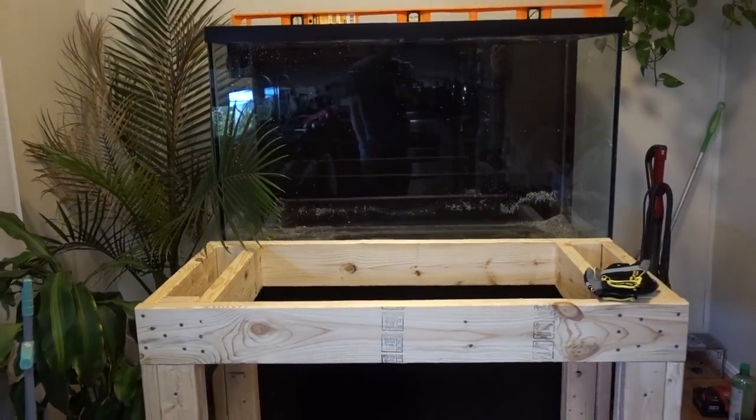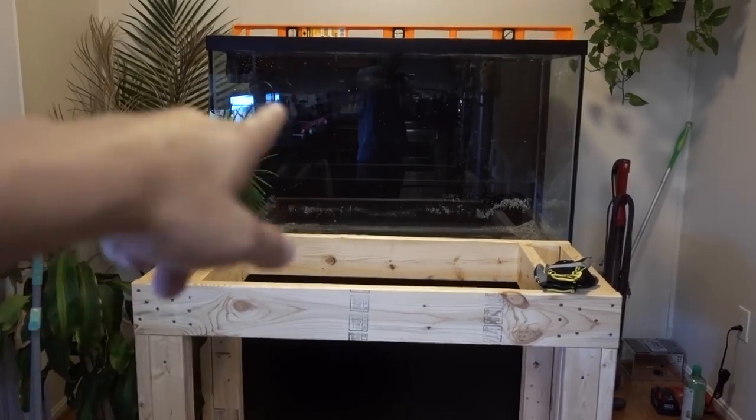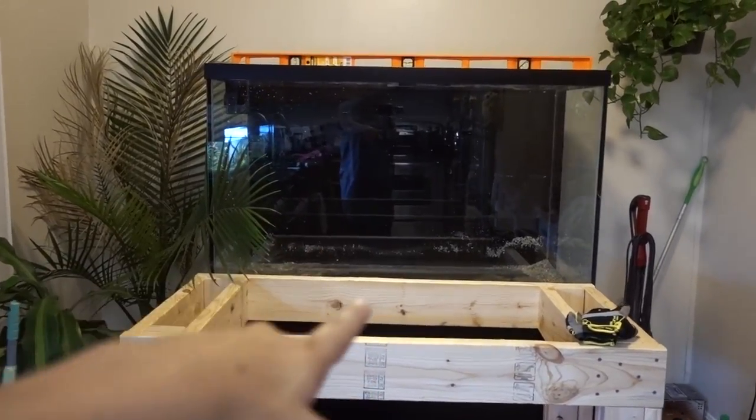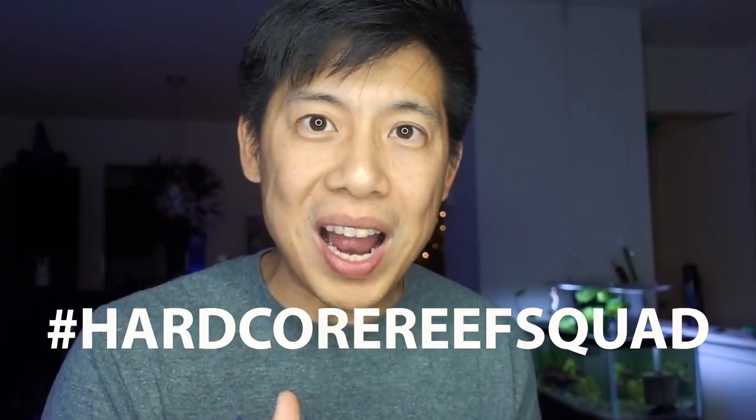That is the next step and I'll get to it in the next few weeks. I hate DIY — I love livestock, this is not me — but I'm learning this trial by fire. I committed to doing it right, bought the Milwaukee tools, using this as a learning experience for woodworking. This is happening — I need this build done. Alright, my camera is heating up. Hey reefers, thank you for hanging out until the end. If you made it all the way here, leave a comment with hashtag Hardcore Reef Squad so I know who the hardcore reefers are. Be sure to subscribe and I'll see you next week!